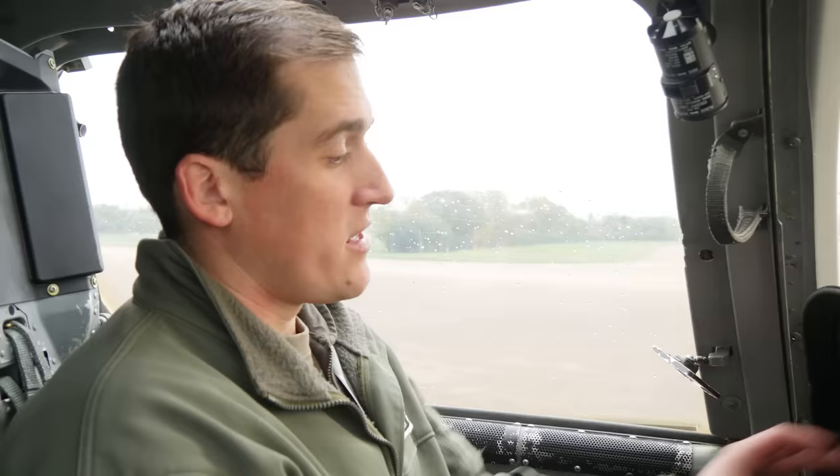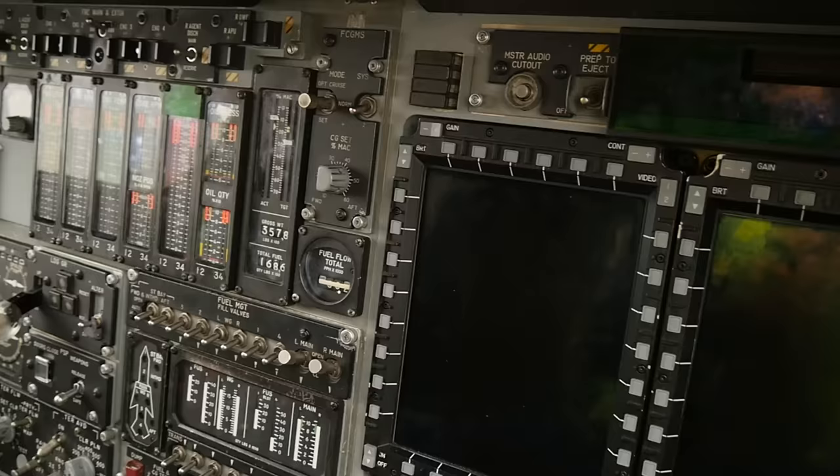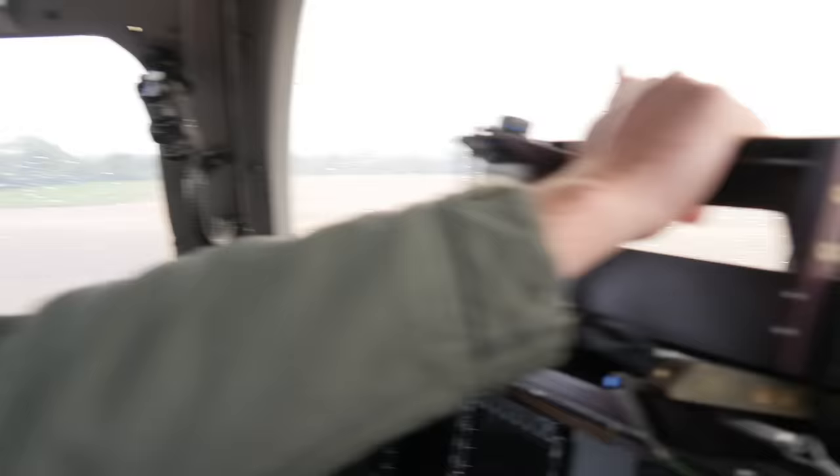On our left screen you have what you'd call your six-pack in general aviation — your attitude, airspeed, all the things to fly the airplane — and then your moving map, all the weapon systems, and the defensive stuff over on your right side.